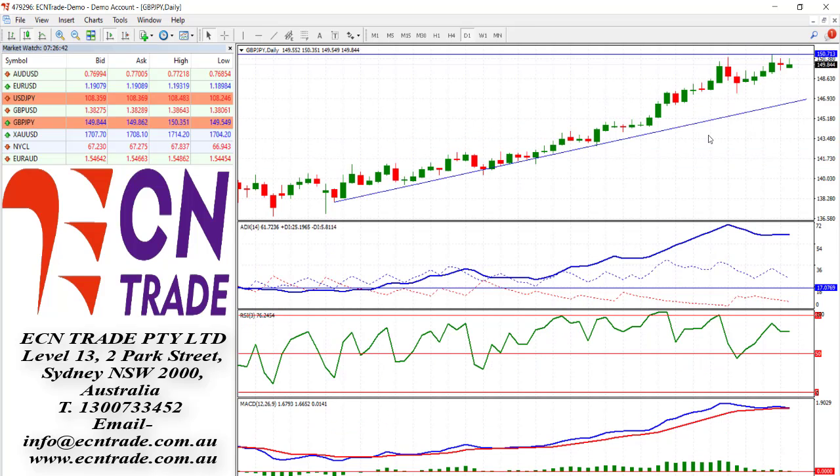Looking at sterling yen, the market is still struggling at the 150 level. If we see the sterling leg break further — that is, taking out that level of 138.30 — then we should see further weakness for sterling yen.